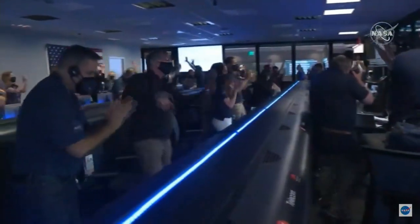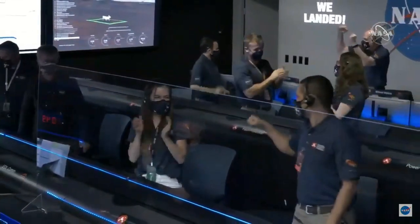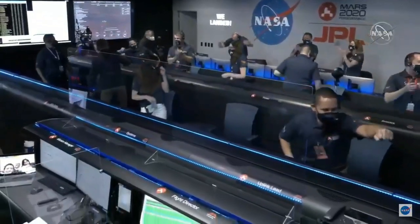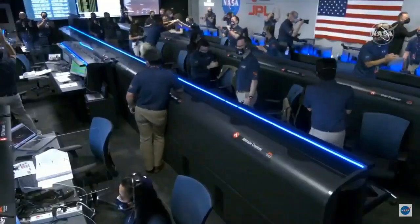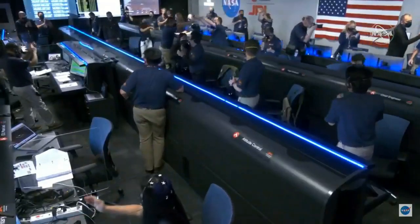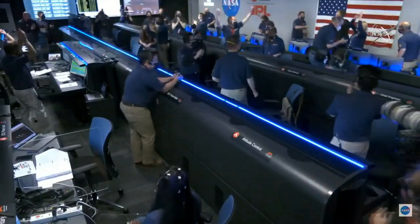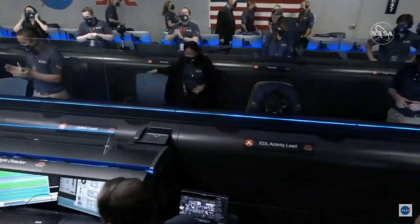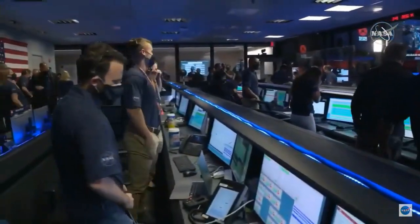Ready to begin seeking the signs of past life. At this point, the descent stage has flown away to a safe distance. Perseverance is continuing to transmit direct through Mars' atomic orbiter to Earth. Oh my God. More reports — they're still getting telemetry from the lander.